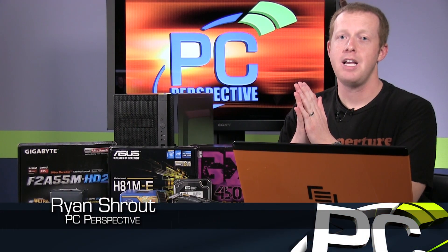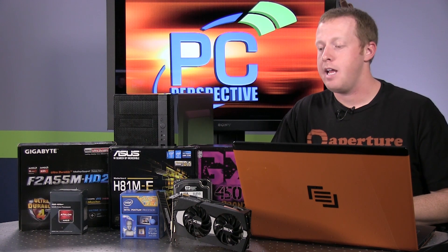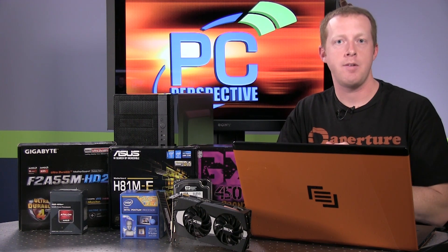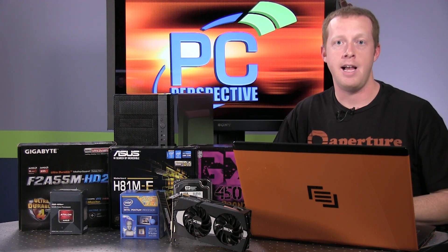Hey everybody, welcome to PC Perspective. Building a low-cost gaming PC is basically the pinnacle of any user. Lots of communities on the Reddit Build-a-PC subreddit, on our forums, and lots of other forums out there — building that low-cost, high-performance gaming PC is really the goal of everybody. We started consulting some of these different outlets and communities to see what people are actually building, what they're using to build these sub-$600 gaming PCs that get fantastic performance for the best value.